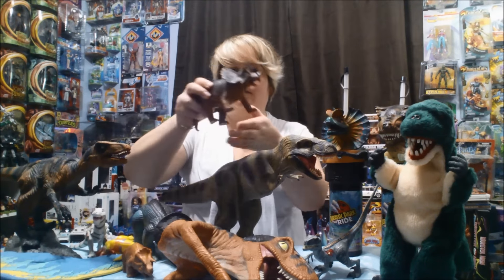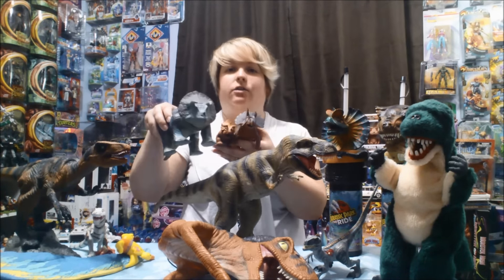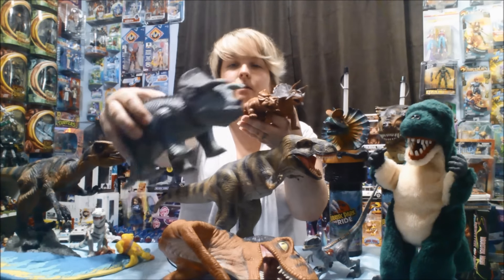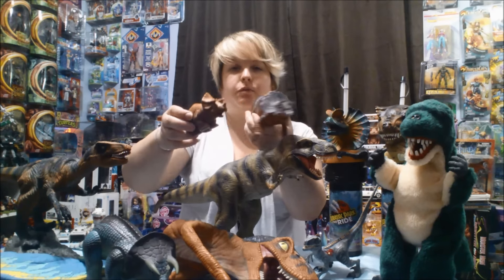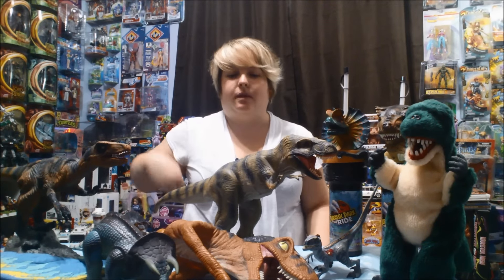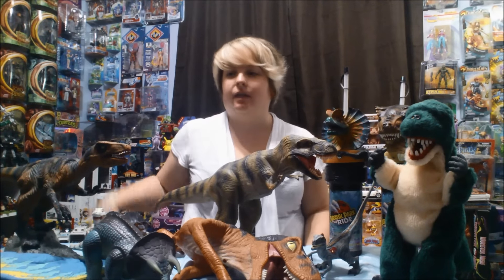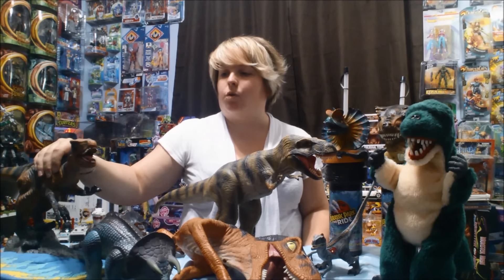These guys are my Triceratops collection. My first favorite dinosaur was the Triceratops — this one moves his head, so I've got quite a few of them. But that was before Jurassic Park came out. When Jurassic Park came out, I became obsessed with the Velociraptor. To this day, he's still my favorite dinosaur.